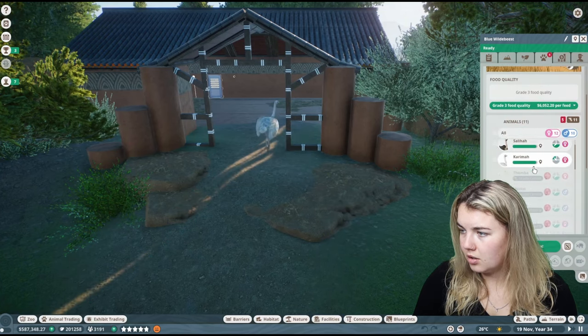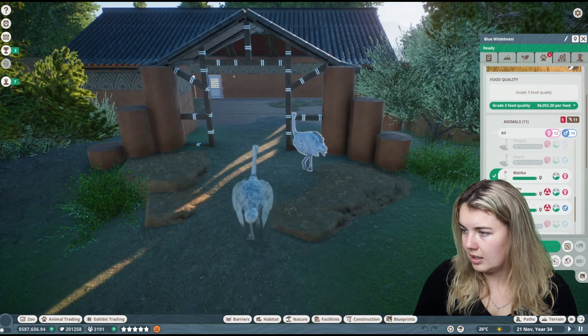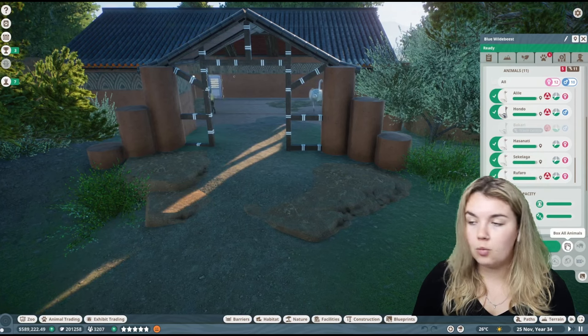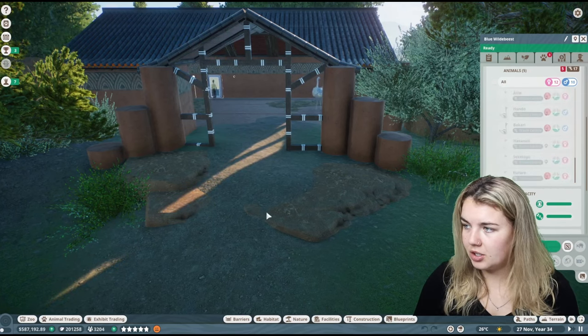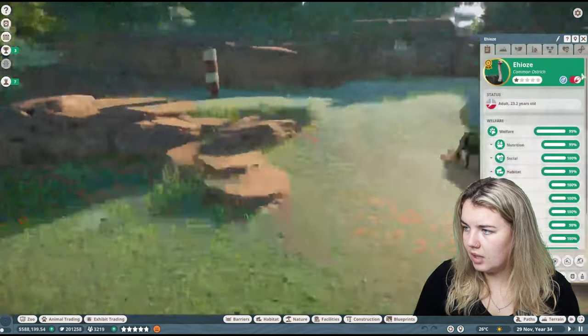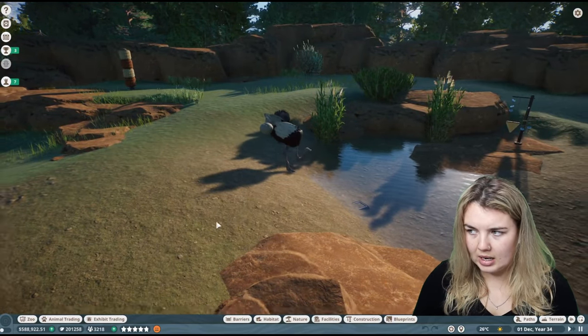One, two — one guy is on contraception. Let's go this guy, this guy, this guy. That's all of them. I'll send them to the trade center — there's absolutely no rush in this episode. I will try and actually put them up for sale. Now that I've got that done, let's get you off contraception and you can start breeding again.